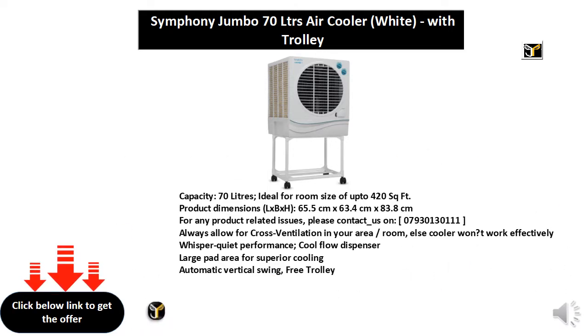Room cooler works effectively with whisper quiet performance. Cool flow dispenser with large flat area for superior cooling. Automatic vertical swing free control.